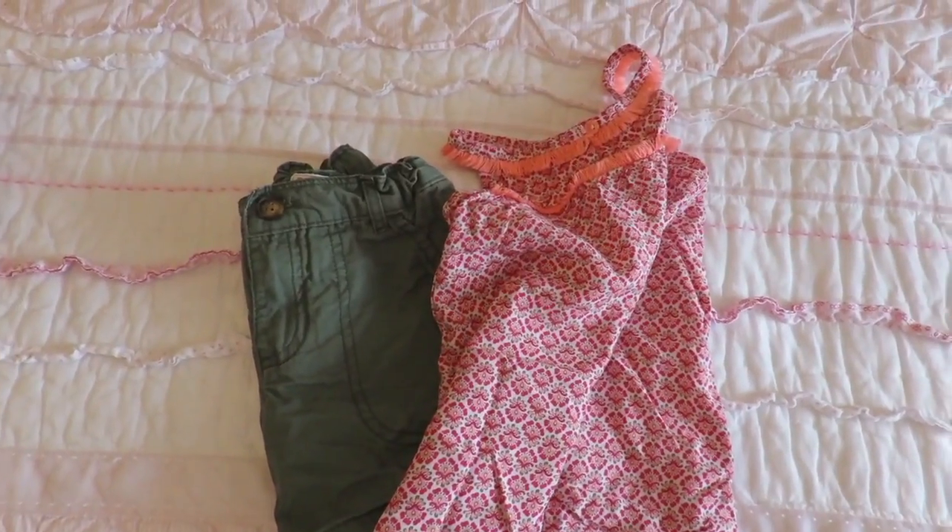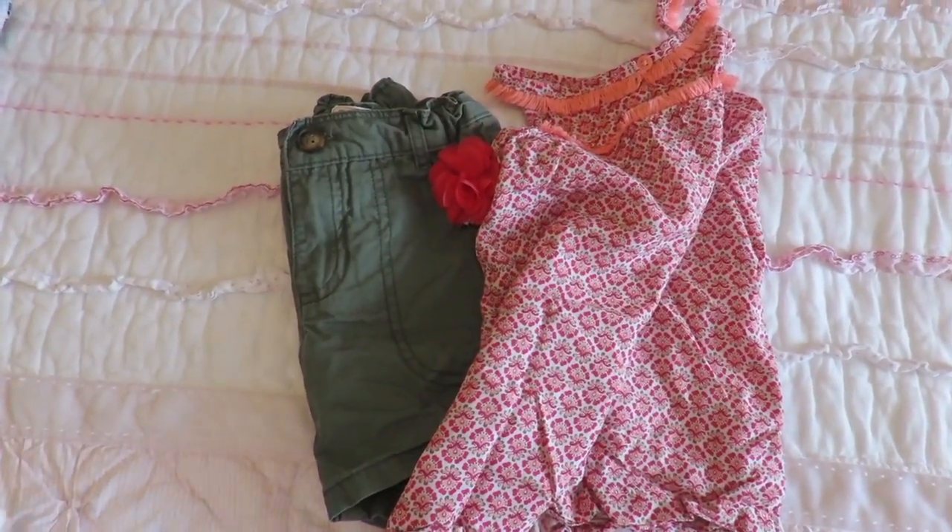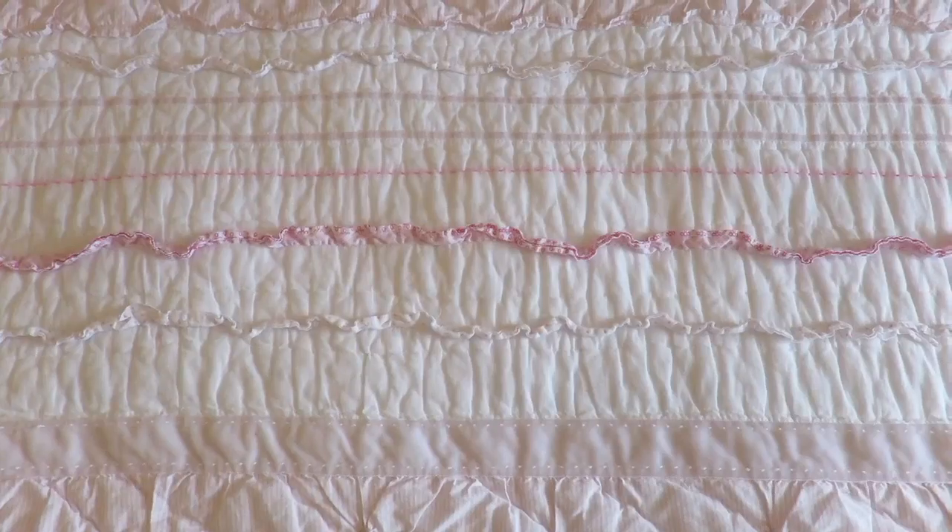Hi guys! Today I'm going to share with you some tips that I found extremely helpful when packing for my recent trip.